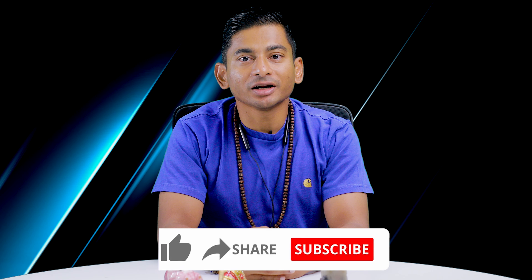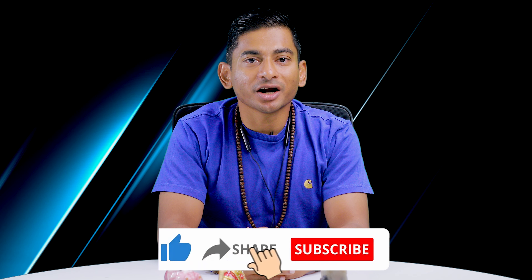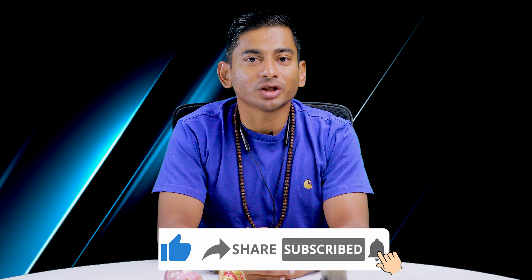We would greatly appreciate if you could give this video a thumbs up, share it, and subscribe to stay updated with our projects. Also, we love hearing from our viewers, so don't forget to leave a comment and share your thoughts on this video.